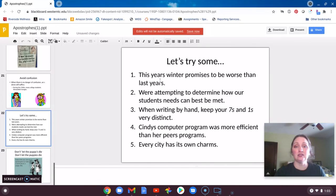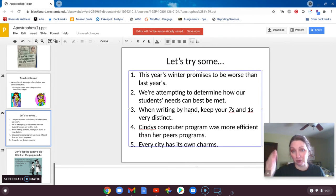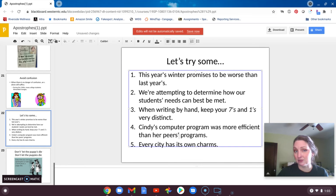Here's an example: 'This year's winter promises to be worse than last year's.' This is similar to Birmingham and Central's football teams — we put an apostrophe on both. We have a contraction here: 'We're attempting to determine how our students need best be met.' We're probably talking about multiple students, so we'd put the apostrophe after the S to show plural possessive. We'd put one between the seven and the one to make it clear what we're referencing. 'Cindy's' — she owns the computer program — 'was more efficient than her peers' program,' so peers, plural, apostrophe for possession. And 'every city has its own charms' — substituting 'it is' doesn't make sense, so we don't need an apostrophe there.